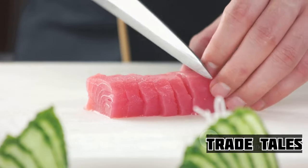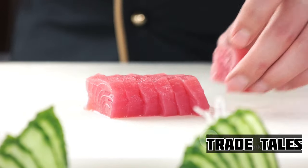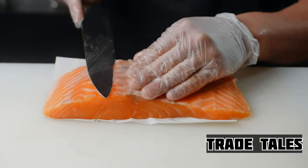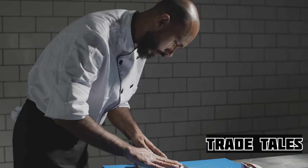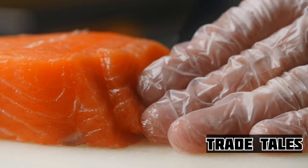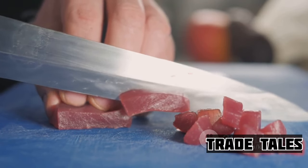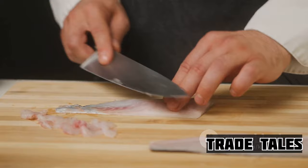Once the fish is portioned, it's time for the final step: the slicing. This is where the chef's skill truly shines. The thickness of the slice, the angle of the cut, even the direction of the knife's movement, all play a role in highlighting the fish's flavor and texture. Every slice is a testament to the chef's skill, each one a work of art in its own right. It's a dance of steel and flesh, a ballet of precision and finesse. It's not just about preparing a meal — it's about honoring the life of the fish and the sea from which it came.